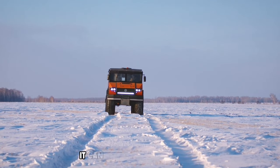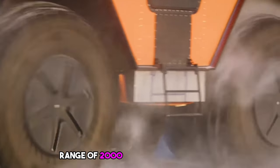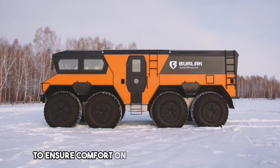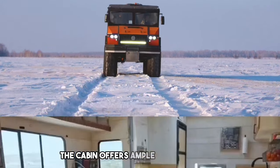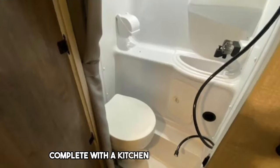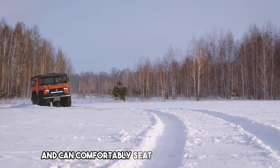With a full tank, it can cover a staggering range of 2,000 to 5,000 km. To ensure comfort on these extended journeys, the designers have incorporated features reminiscent of an RV. The cabin offers ample living space, complete with a kitchen and a bathroom, and can comfortably seat up to nine people.